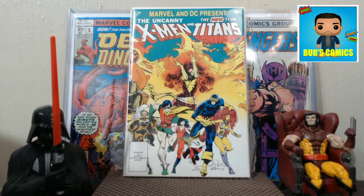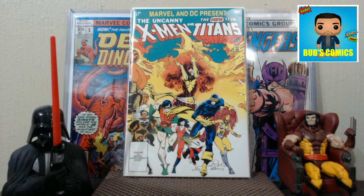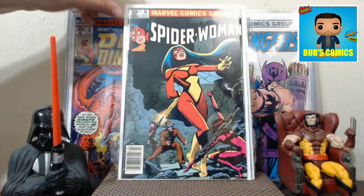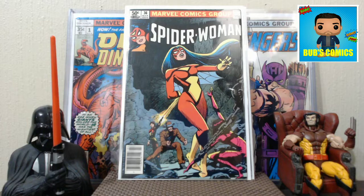Next we have Spider-Woman number 10. I swear I'm not trying to pick up this run, I just keep picking up this run. I think there's only 50 in the run, so soon I'm going to have them all if I just keep this up. But it's a really cool cover. I just think Spider-Woman has such a perfect costume — it wins my favorite female costume award. Just love the colors and the design. Who doesn't like yellow and red, ketchup and mustard? So there's Spider-Woman number 36, just really looking great.